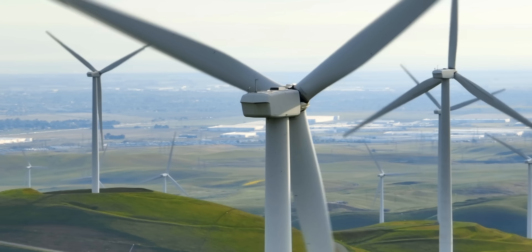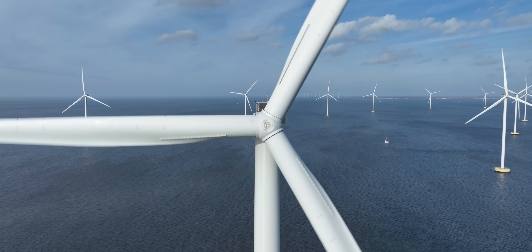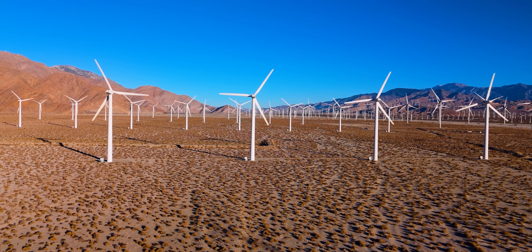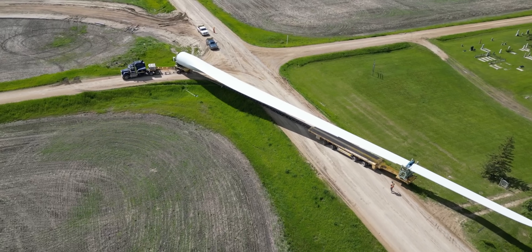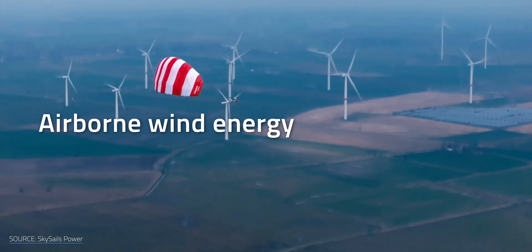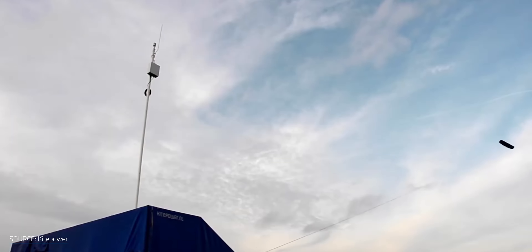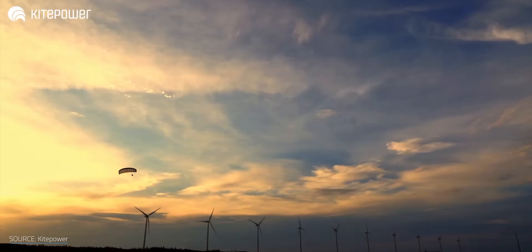But that's part of the problem. Wind turbines are both physically and financially massive. Each one costs a minimum of hundreds of thousands of dollars, and that's before we take into account shipping, installation, and maintenance. Goofy as it might sound, Airborne Wind Energy Systems or AWES like this kite could be a cheaper, more nimble alternative to the Steel Titans we're used to.